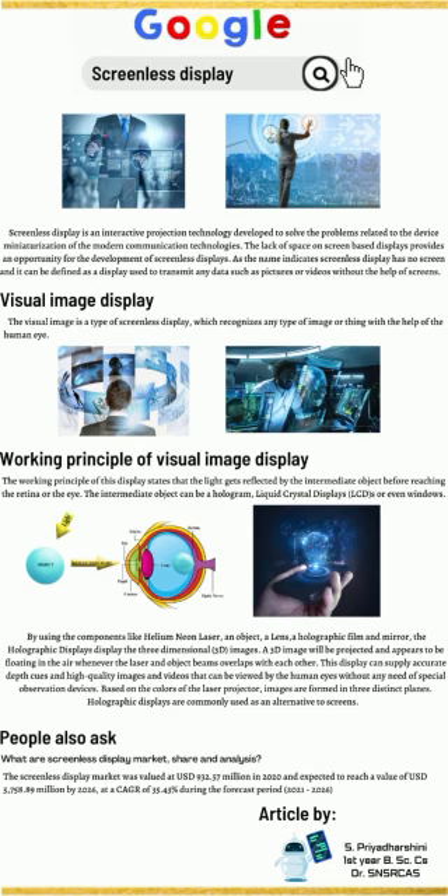Working principle of visual image display: The working principle of this display states that the light gets deflected by the intermediate object before reaching the retina of the eye. The intermediate object can be a hologram, liquid crystal display, or even windows.